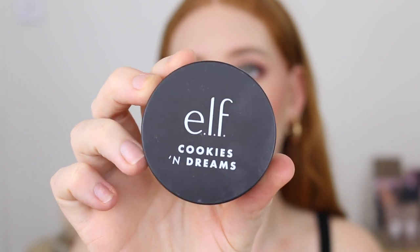Starting off with the e.l.f. putty primer. I know I'm probably the last person on earth to try this but oh my god, I understand now what all the hype is about.